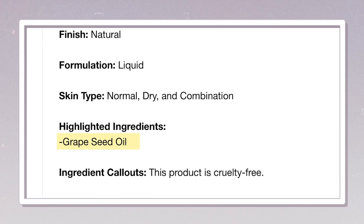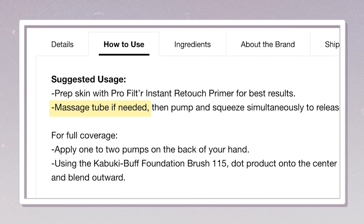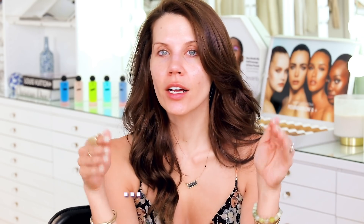The foundation is infused with grapeseed oil. Massage the tube if needed. I love it when instructions say something that could literally end with 'you idiot.' It says, want fuller coverage? Use another pump. Like, if you need more, use more.